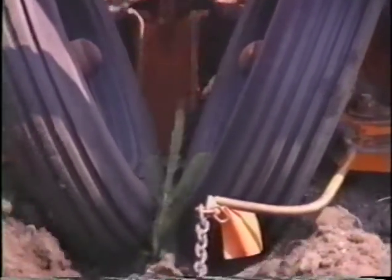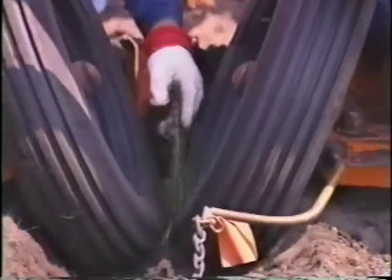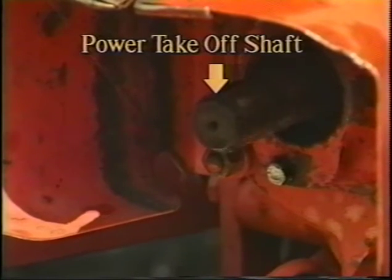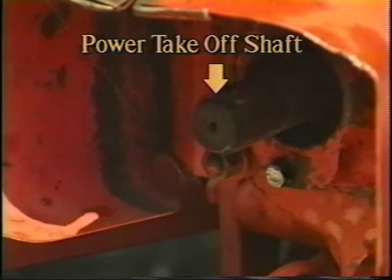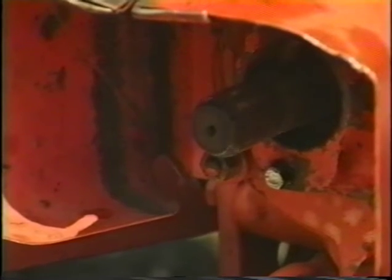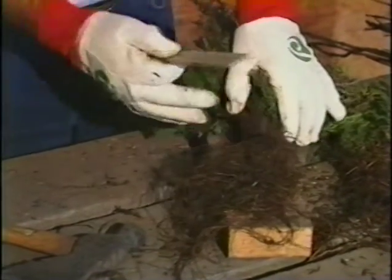When using both the mounted and pole-type planters, the packing wheel should be adjusted to close the furrow without injuring the seedling. As a safety precaution, keep in mind that one of the most dangerous things you'll encounter is the power takeoff (PTO) shaft on a tractor. All power takeoffs should have a safety shield in place — severe injury or even death can result from loose clothing or hair being caught in this device. Be careful at all times around these devices.